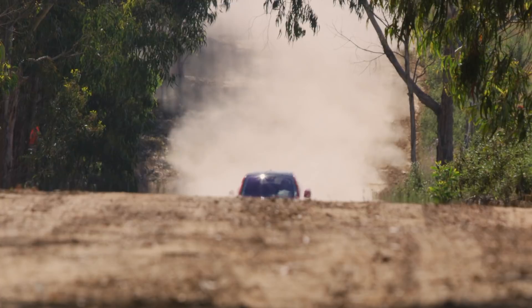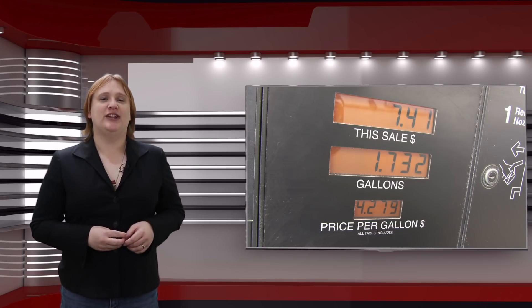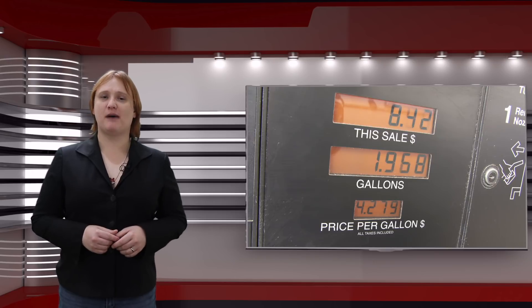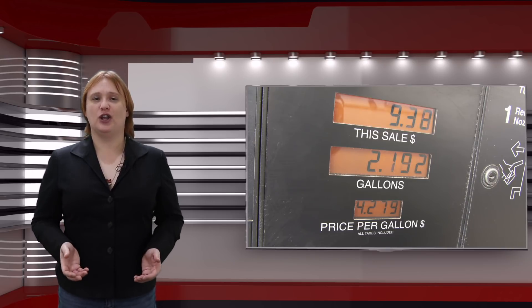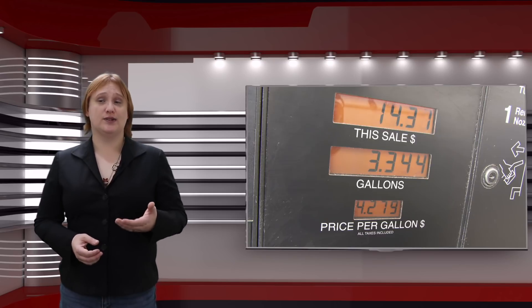But here's the real question: will buyers mind? If the Jaguar I-Pace was an internal combustion engine vehicle and its fuel economy — in terms of miles per gallon or liters per hundred kilometers — was as different between the I-Pace and its competitors, then customers would think twice before buying it, especially if they lived somewhere where gasoline was expensive.